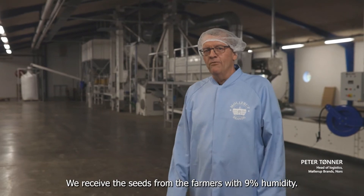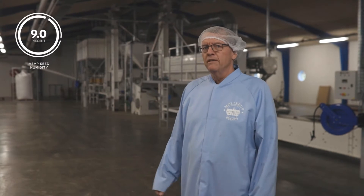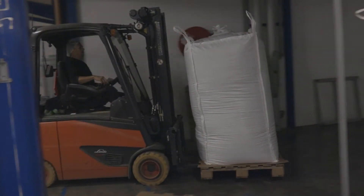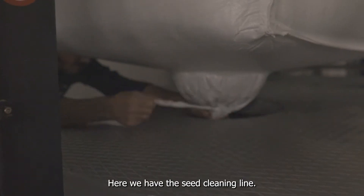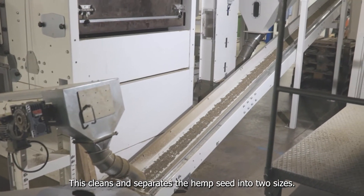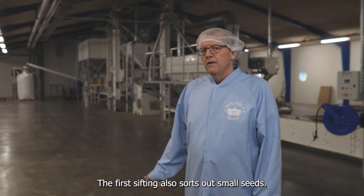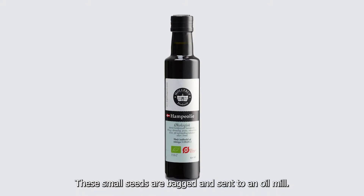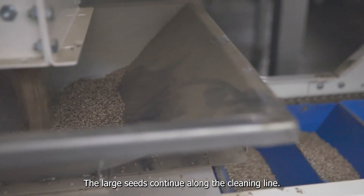We receive the seeds from the farmers with 9% humidity. The large bags are lifted onto the line. Here we have the seed cleaning line, which cleans and separates the hemp seed into two sizes. The first sifting also sorts out small seeds, which are bagged and sent to an oil mill. The large seeds continue along the cleaning line.